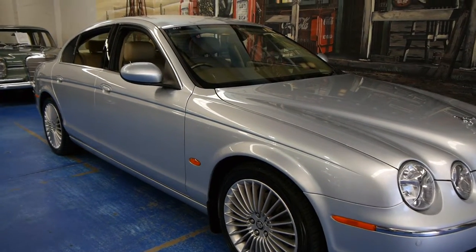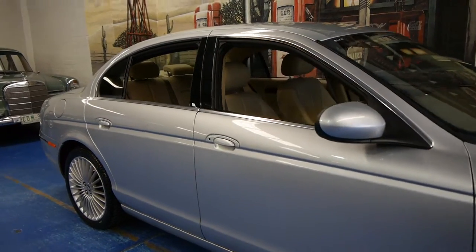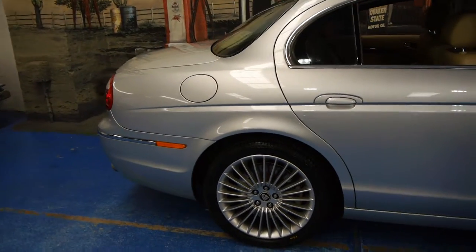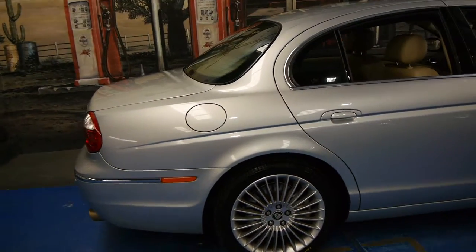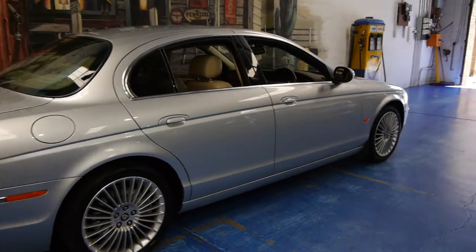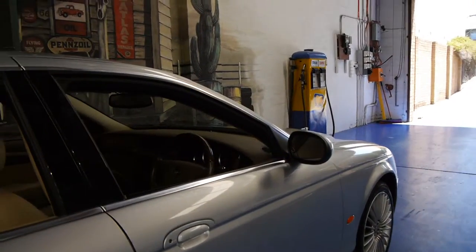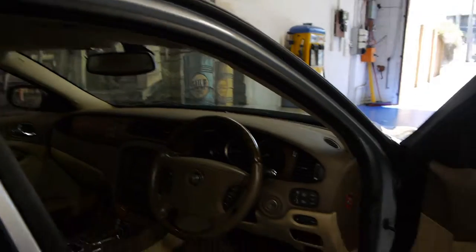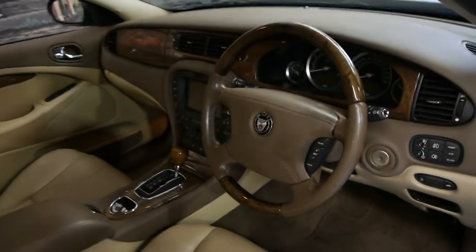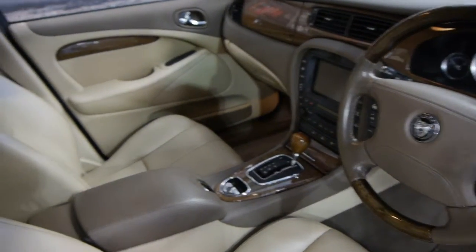Today we have for you a 2006 Jaguar S-Type. It's got the 3 litre V6 and it is the update series. You can see by the lovely new alloy wheels which came out in late 2005, and it does have the newer looking lights. It's silver with cream leather interior. It's got the wood grain steering wheel. The update did also come with navigation, Bluetooth, a six-speed automatic transmission and an electric handbrake.